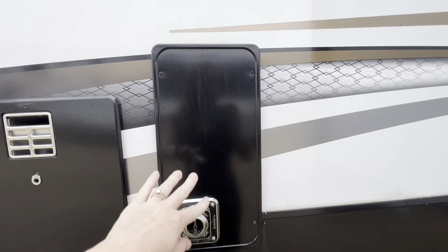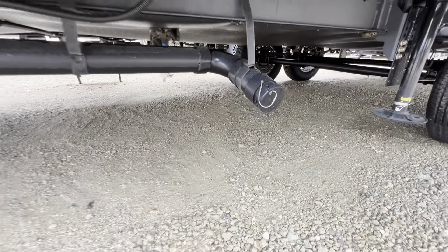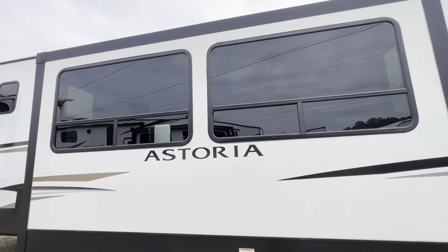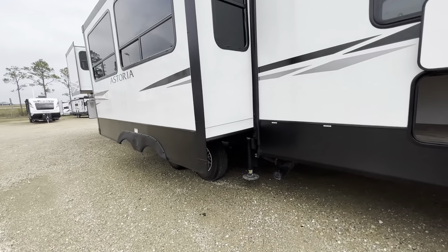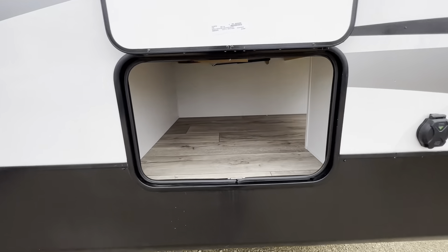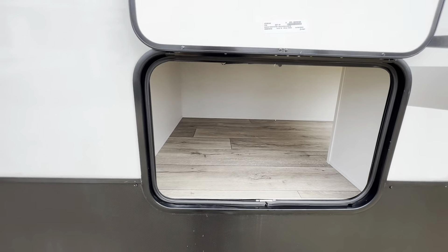Right here we have our hot water access and this is our furnace access. There's a look at one of our tanks. Check out the living room slide — love all the windows on this unit, I cannot wait to get inside and show you those details. Here is the gray tank access, and moving along to the back side, look at this great pass-through storage — it goes from the side of the camper out to the back of the camper. This is underneath that second bedroom.